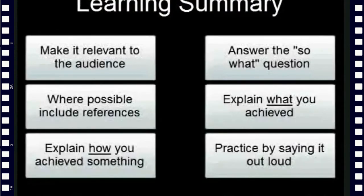Remember, different employers value different points, so cover as many of those points as possible to maximise your chances. Make it relevant to the audience. Answer the 'so what' question. Where possible, include references. Explain what you've achieved and how you've achieved it. See how your content sounds by saying it out loud.